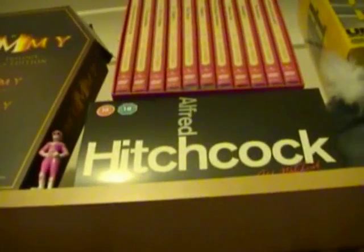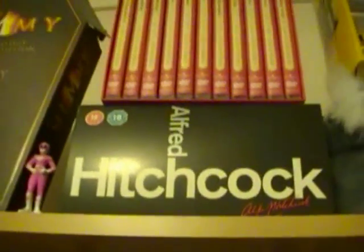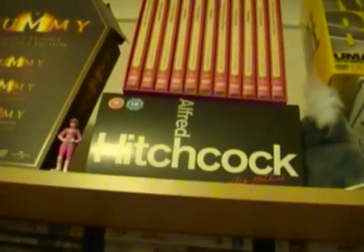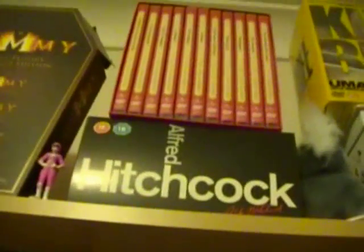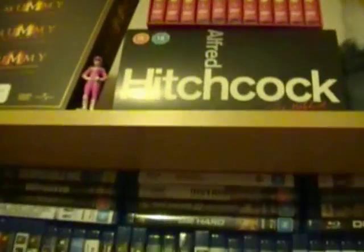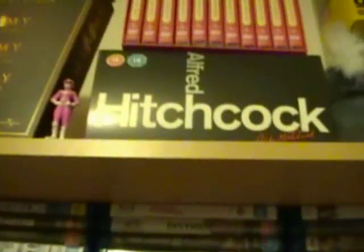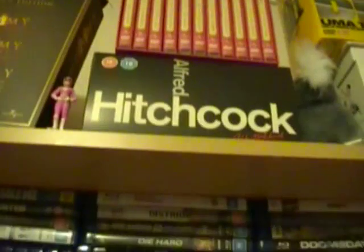Then we have the Alfred Hitchcock box set. I've been really slack and have only seen one movie out of this, and that was Rear Window, which I really liked. Hopefully this year I can actually delve into that set, because there are a few in there that I really want to watch.